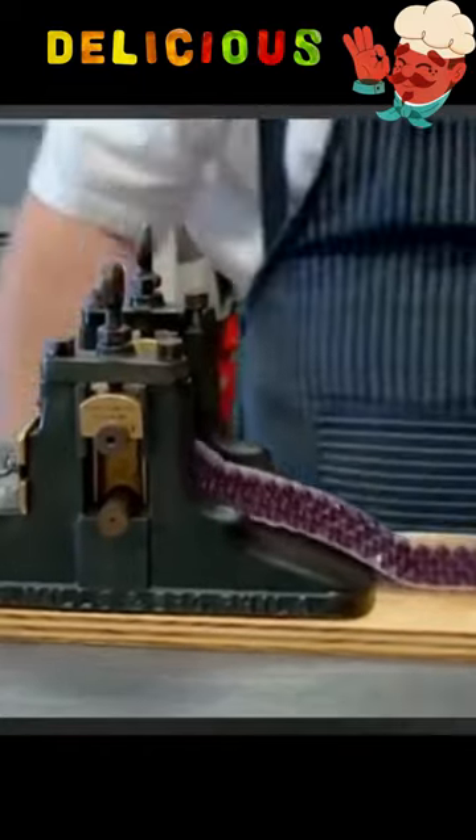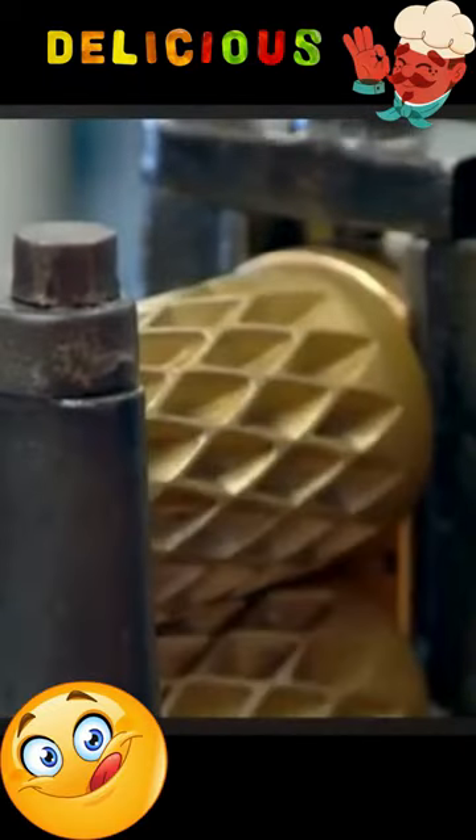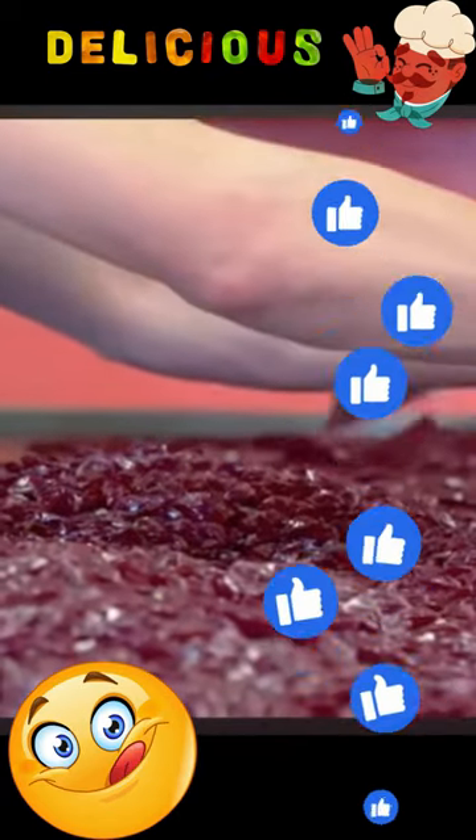Intrigued by the sweet science of candy making? If you have a sweet tooth and a passion for culinary creativity, hit like and subscribe for more delicious content. Join us on a journey into the world of sweets and treats.